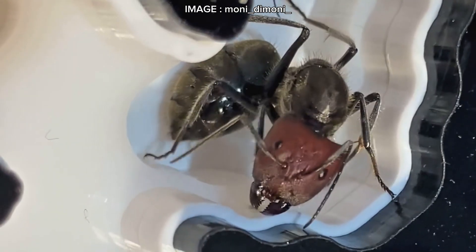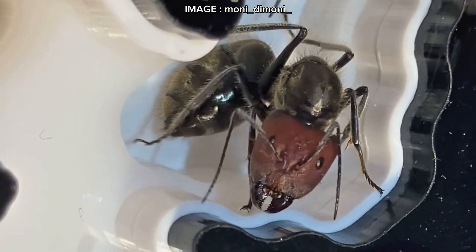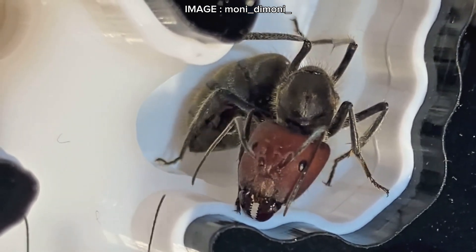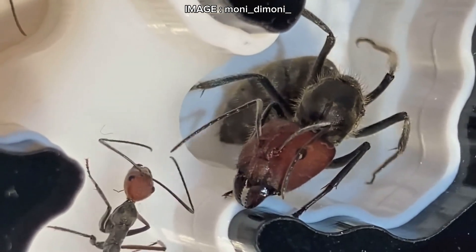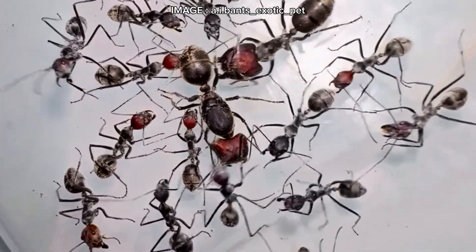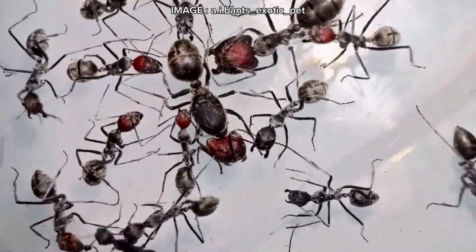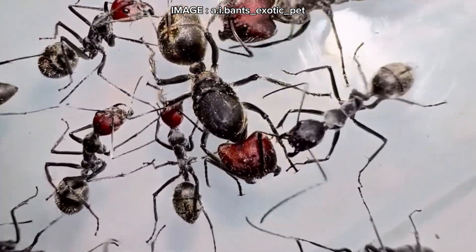Now here's the biggest challenge with this species: the foundation stage. It is independent and claustral, but extremely slow and delicate. Often multiple queens start together — pleometrosis — but eventually only one will dominate. This stage is critical; even the smallest mistake can lead to failure. Stability is key. Avoid stress, vibrations, and most importantly, be patient.